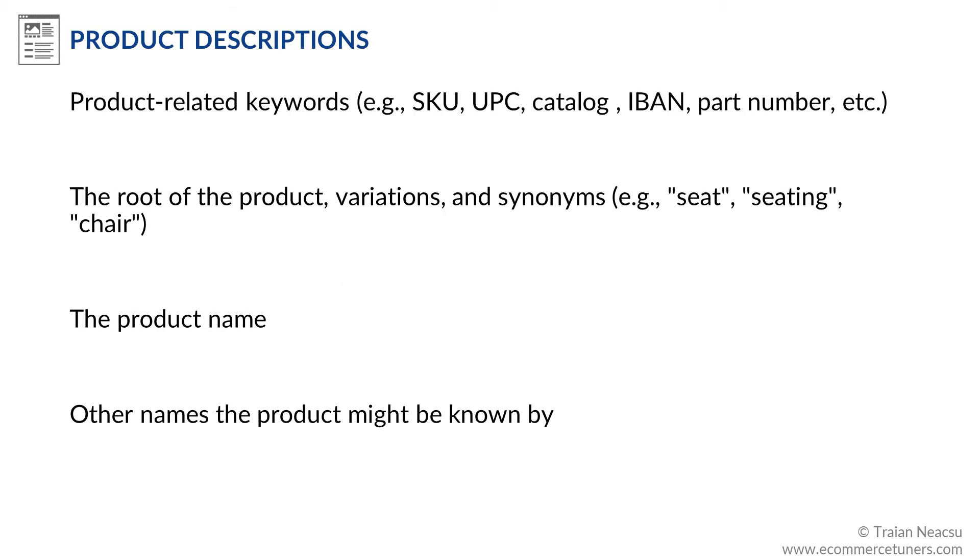Try to incorporate the following into the copy: product-related keywords such as SKU numbers, UPC numbers, catalog numbers, ISBNs, part numbers, and so on. Also include the root form of the words used in the product name, as well as variations and synonyms, plus the product name and other names the product might be known by. Doing this will be important not only for search engines, but for your internal site search as well, given that site search uses multiple data sources to score and rank items.